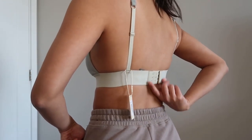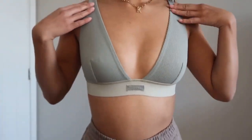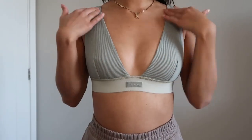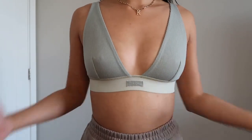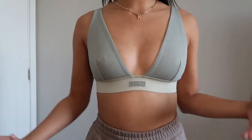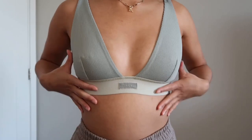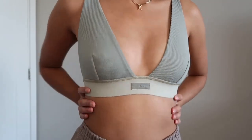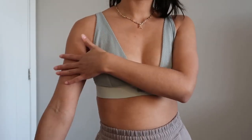It also has four hooks, as you can see right here, and it has a deep V kind of situation going on. So I'm not sure what tops or dresses you can wear with this — I'd probably have to try and see what works. But I really do love this bralette. It's actually really comfortable and the color is super cute.